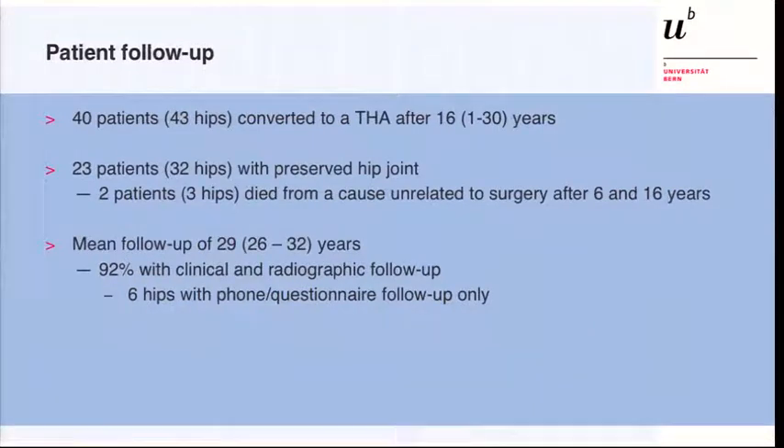30 years later, 43 hips had been converted to a total hip, resulting in 32 hips with a preserved joint. We were able to follow them up — except three who died from causes unrelated to surgery — achieving about 92% follow-up with routine clinical and radiographic assessment at our outpatient clinic. In six hips, we had only a phone or questionnaire follow-up.